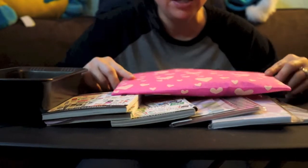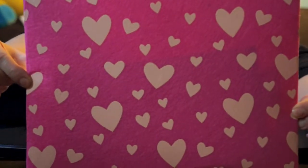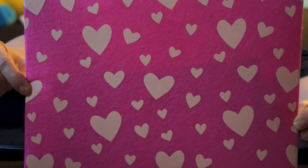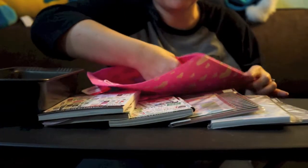I wanted to show you something my mom gave me. Me and my mom went to the store and she surprised me with this little cute pink envelope from the dollar spot at Target. How cute is this felt little piece? I really love it. She got me that and then inside of it she filled it up with a little bit of goodies.